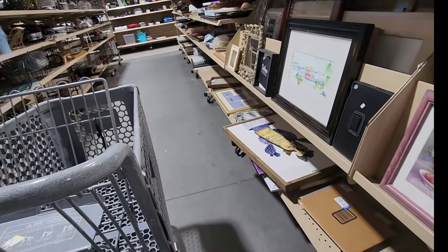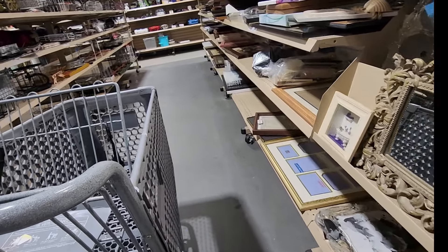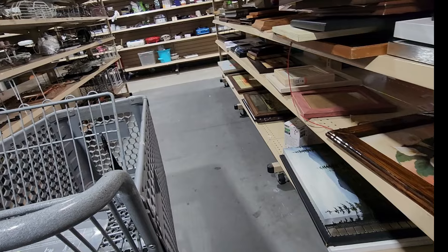This aisle had mostly picture frames on it. I do buy picture frames from time to time, but I didn't see any on this aisle that I could make a profit on, so I just headed to the next aisle.